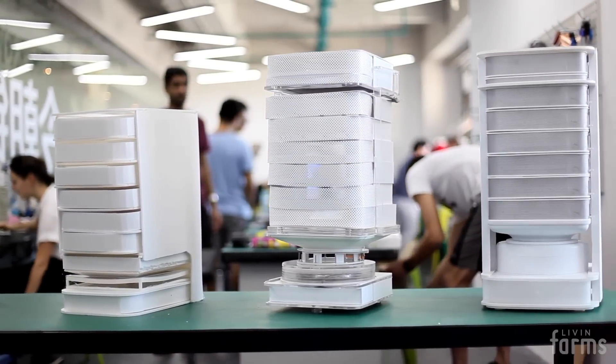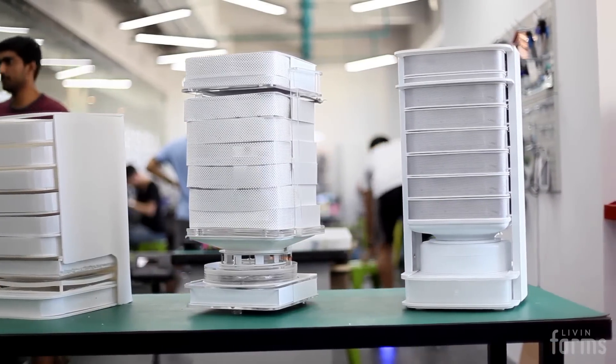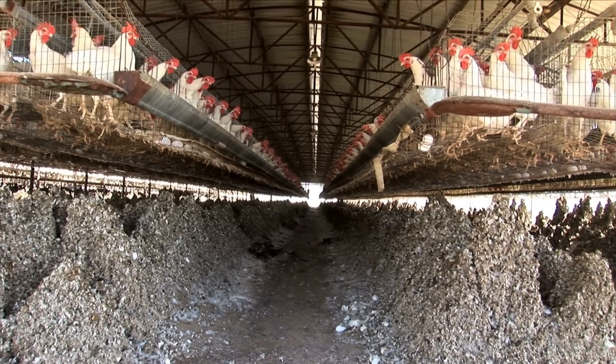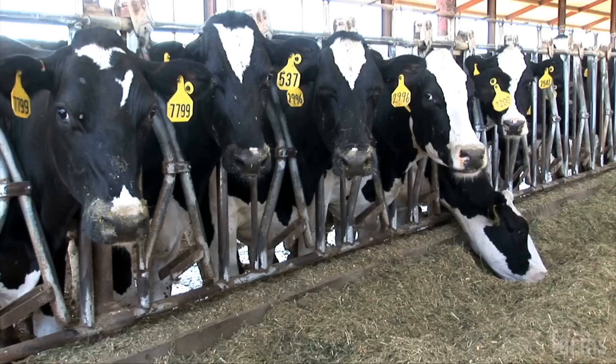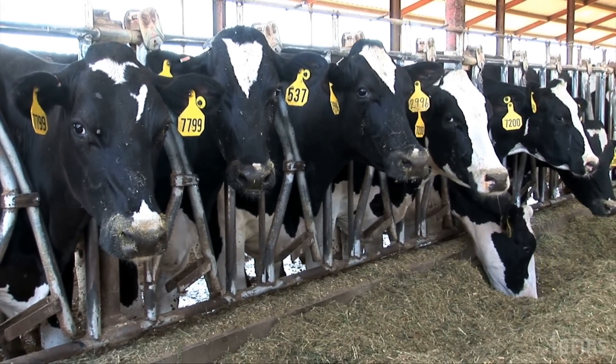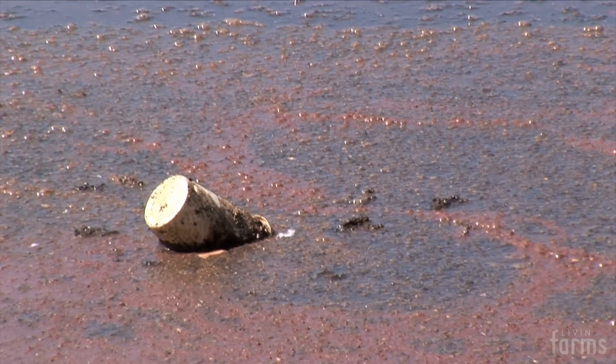But why grow insects? Most of your food comes from places like this. Industrial livestock production costs us one-third of the fertile cropland worldwide and 80% of all antibiotics. This system pollutes the planet and makes us sick. And the worst thing is that you as a consumer have little chance of making a conscious choice.